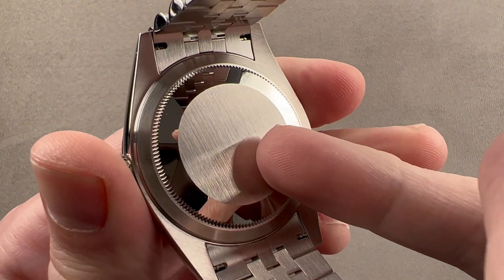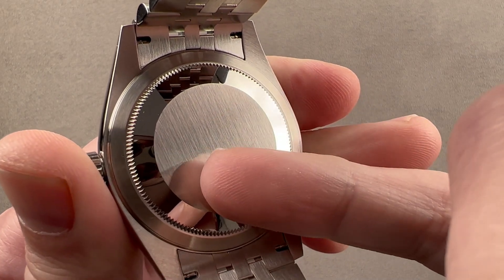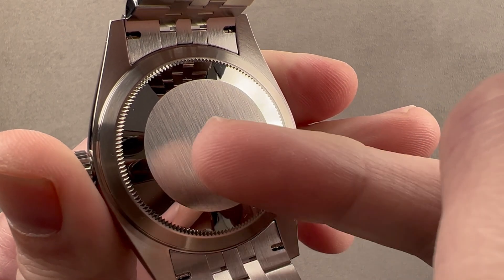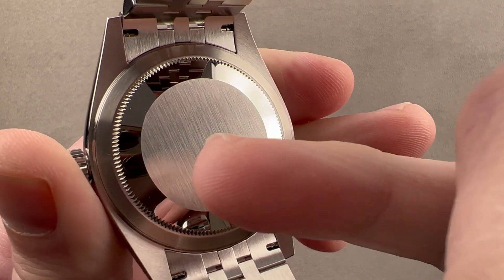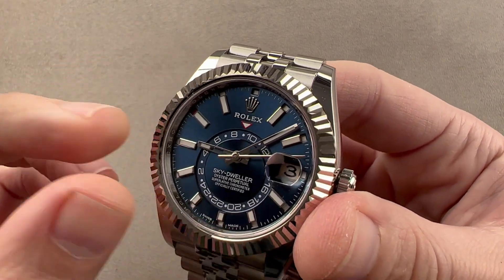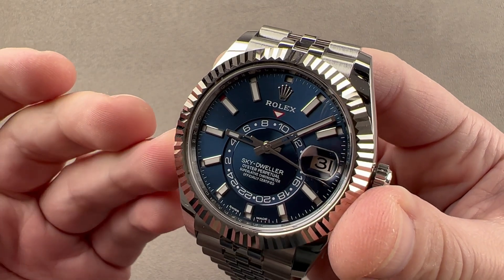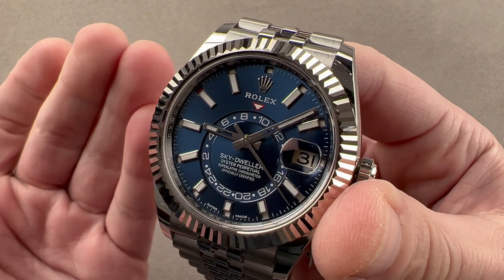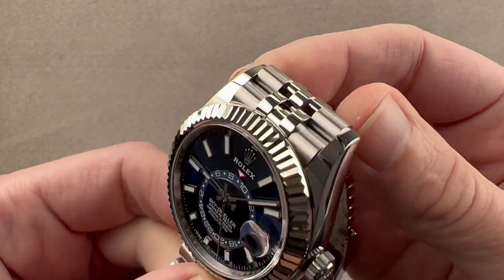Inside the case is Rolex caliber 9001 — automatic winding, 40 jewels, 70-hour power reserve. It is COSC certified but then adjusted beyond so the watch will run no worse than minus two to plus two seconds per day as a fully assembled watch. It has a stop-seconds function, quick-set function, GMT function, and an annual calendar that only needs to be adjusted once a year during the jump from February to March. It features an anti-magnetic niobium-zirconium hairspring shaped in a Breguet overcoil fashion, so the watch keeps good time in any physical position.